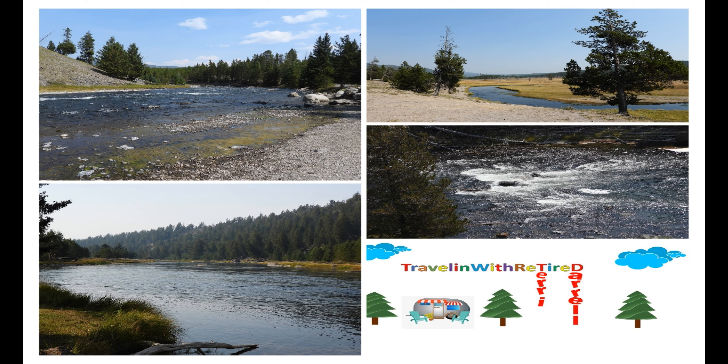This is Traveling with Retired, and I'd like to do a video of some of our little special spots that mean a lot to Terry and I in our travels to Yellowstone National Park.